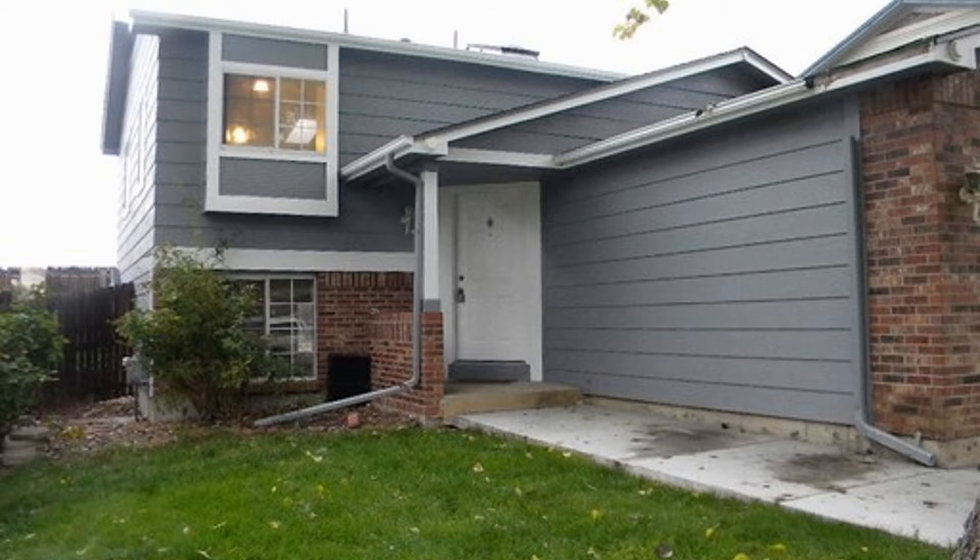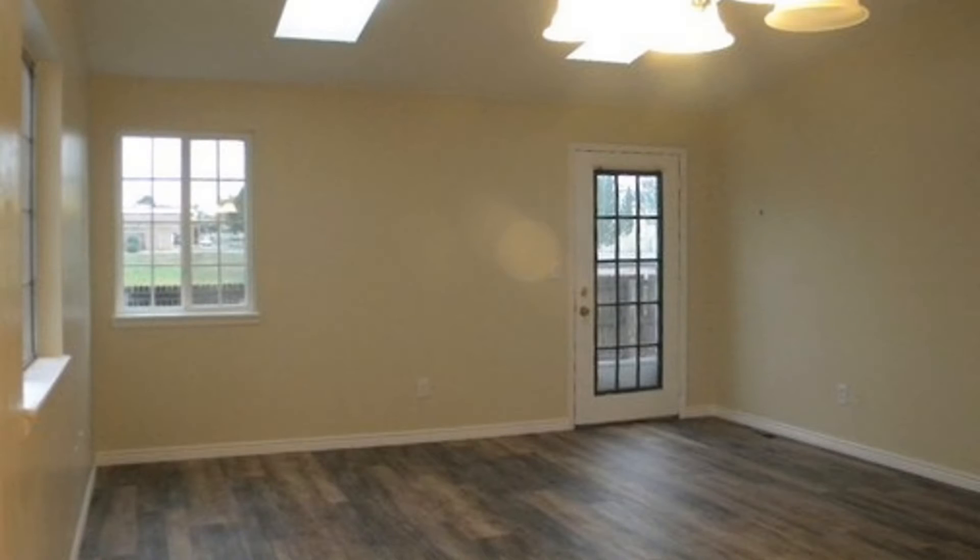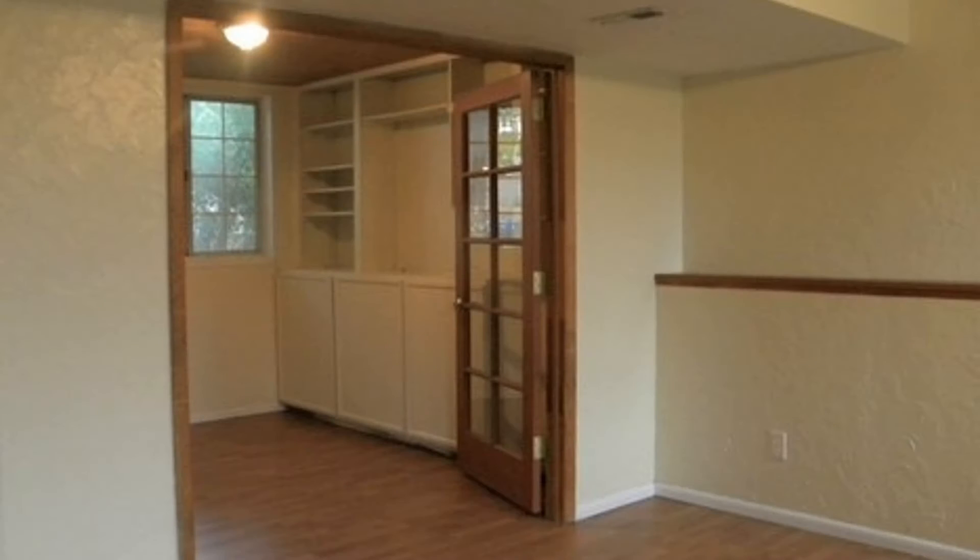This home boasts new paint, new carpet, new laminate wood flooring, and a new deck in the process of being built. If you are looking for a home with a comfortable layout with tons of natural light, this may be the one for you.